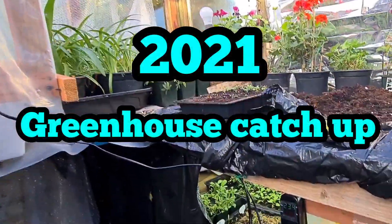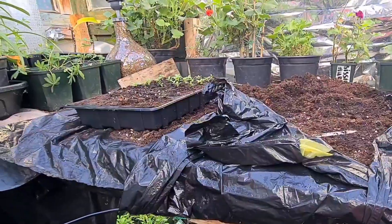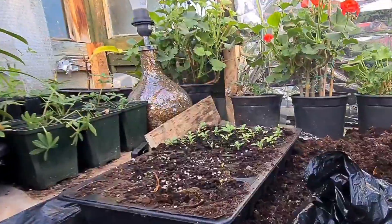Welcome back ladies and gentlemen. Here's just a catch up on my greenhouse. It's sometime in February — I forget the exact date.